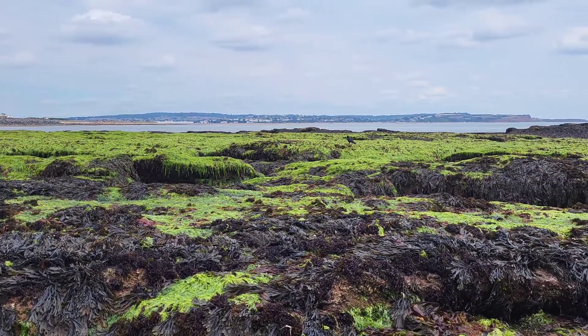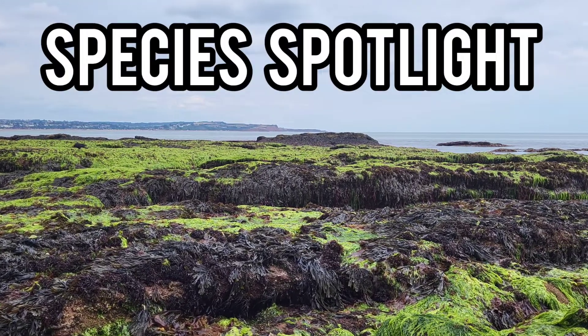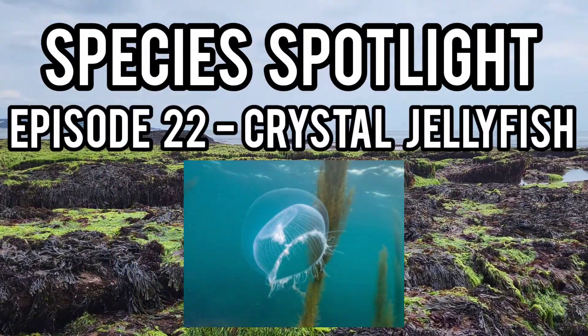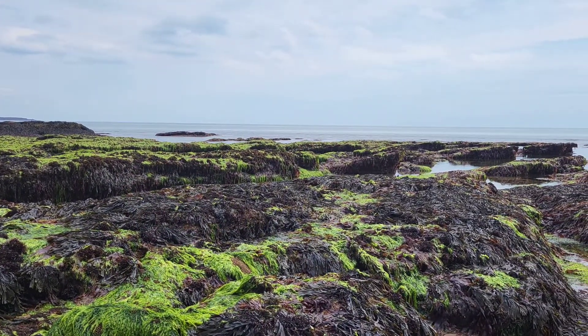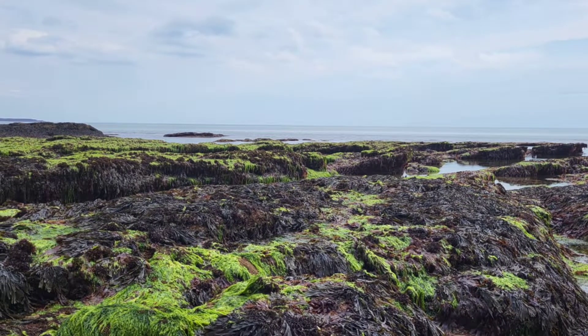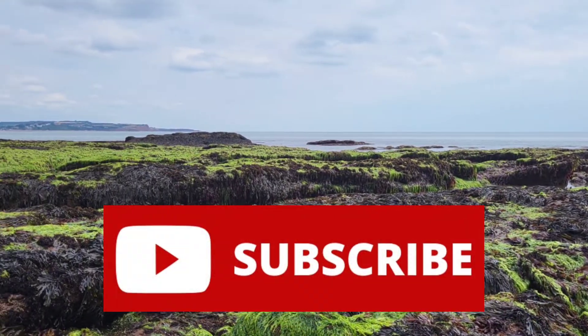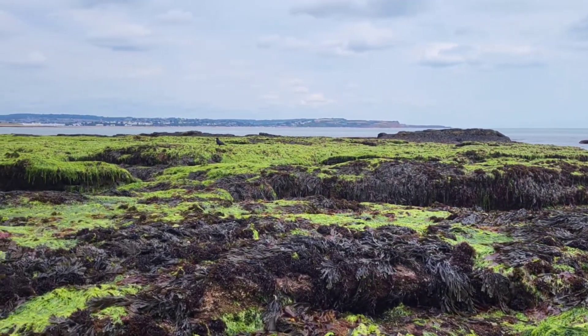Hey guys and welcome back to the channel and to episode 22 of Species Spotlight, where today's spotlight will be on the Crystal Jellyfish, a species which can be found on some shores around the UK in the summer months. If you do enjoy this video, please leave a like and remember to subscribe to make sure you don't miss a future video. But for now, let me tell you all about the Crystal Jellyfish.